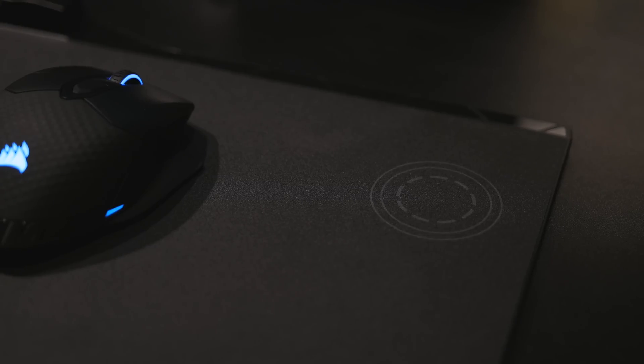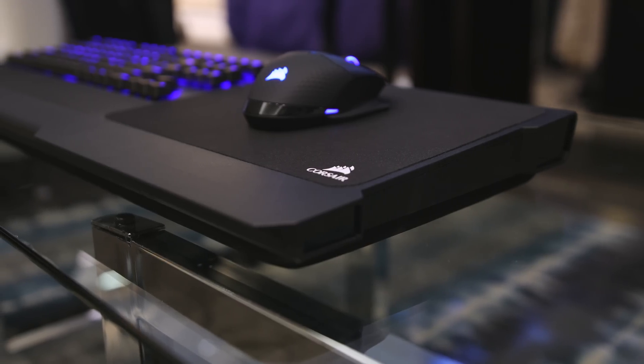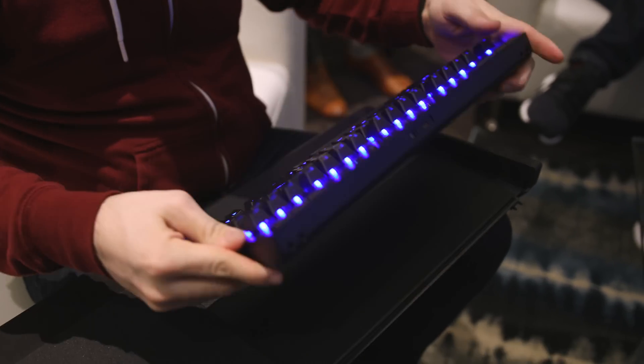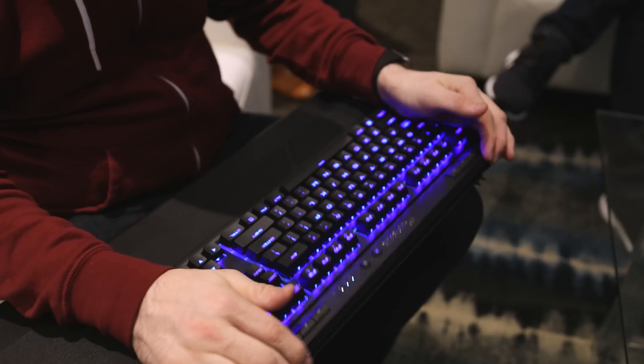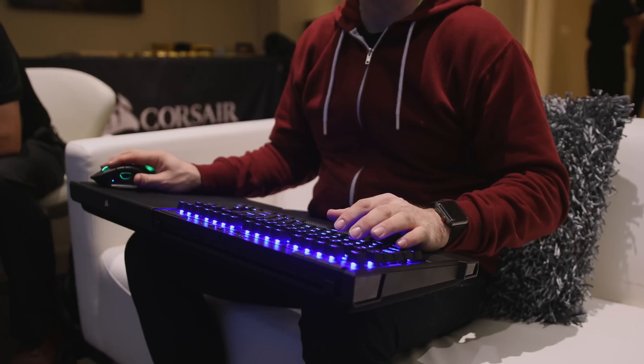If you're looking to use all of these new peripherals in a living room setup — quite possibly even with the big format gaming display from NVIDIA — Corsair's new lapboard easily combines the K63 into a very comfy setup for sitting back on the couch and gaming wirelessly with ease.